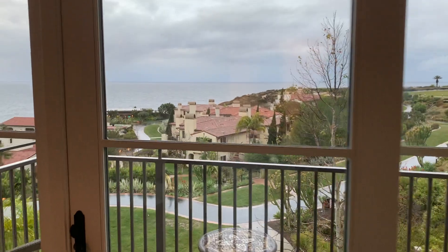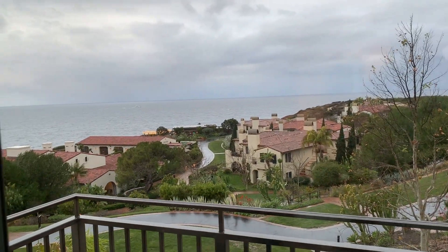We have a really beautiful balcony. It's a really simple room.